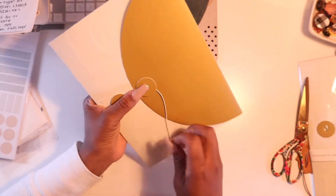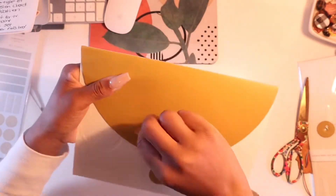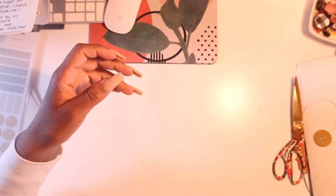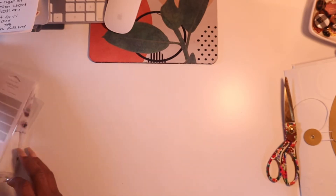It opens like a folder - if you worked in an office or had an interview you'd pop this out with your resume in it, that would be a good look. But I am not doing that. So at Cloth and Paper I decided to order some pens and a few sticky notes and things like that.